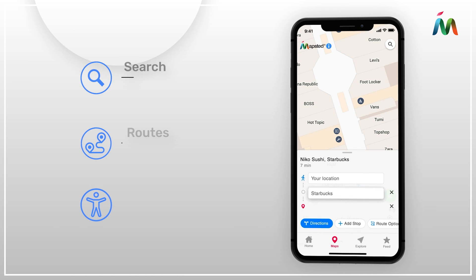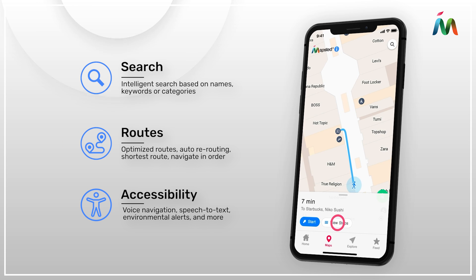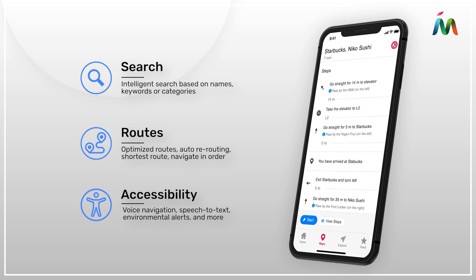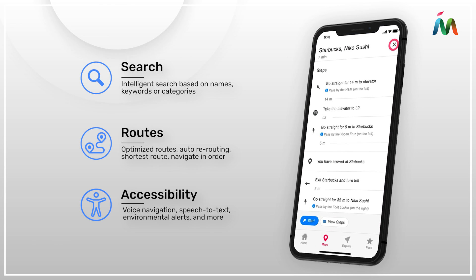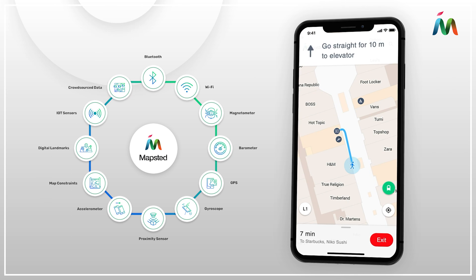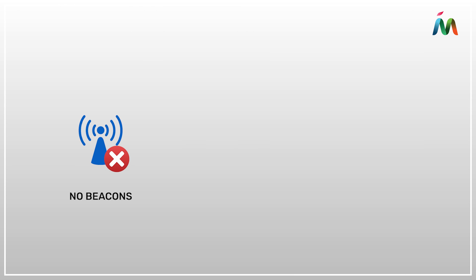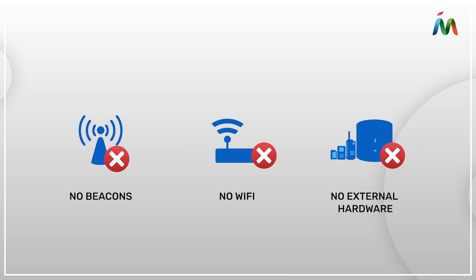They can easily search for stores, class locations, or other points of interest, and even plan routes based on their specific needs. Mapstead's sophisticated algorithm uses AI and machine learning to enable your property with accurate positioning technology, without beacons, Wi-Fi, or additional external hardware.